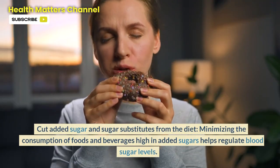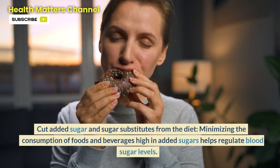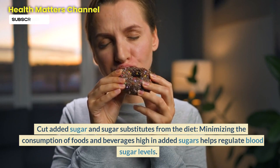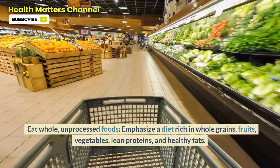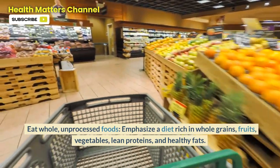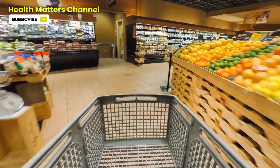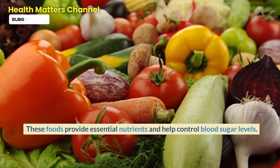Step 1: Cut added sugar and sugar substitutes from the diet. Minimizing the consumption of foods and beverages high in added sugars helps regulate blood sugar levels. Step 2: Eat whole, unprocessed foods. Emphasize a diet rich in whole grains, fruits, vegetables, lean proteins, and healthy fats. These foods provide essential nutrients and help control blood sugar levels.